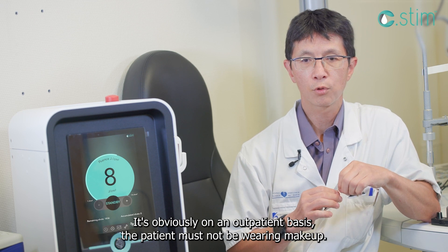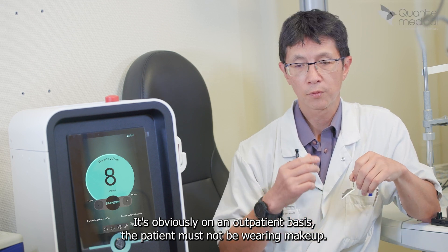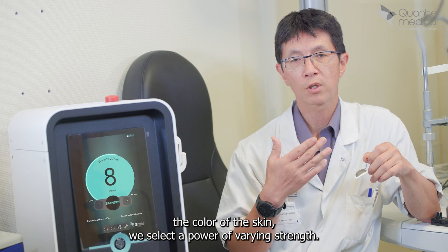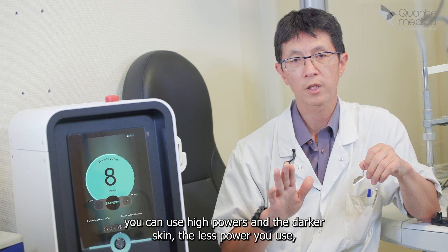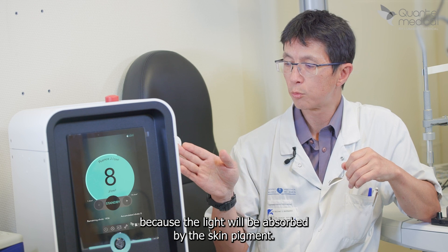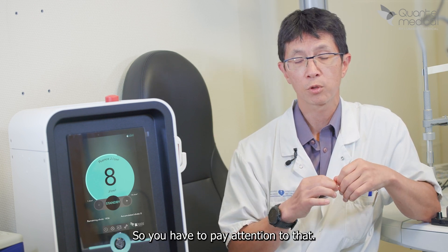It's obviously done on an outpatient basis. The patient must not be wearing makeup. You need to explain to them how it works, and then depending on the phototype — the color of the skin — we select a power of varying strength. On fair skin, you can use high powers, and the darker the skin, the less power you use, because the light will be absorbed by the skin pigment.